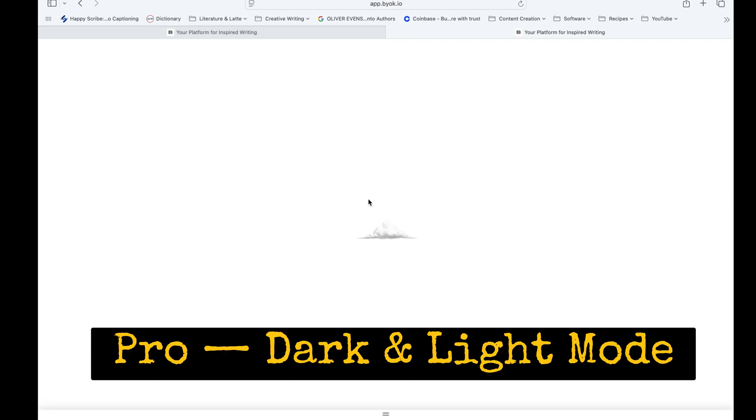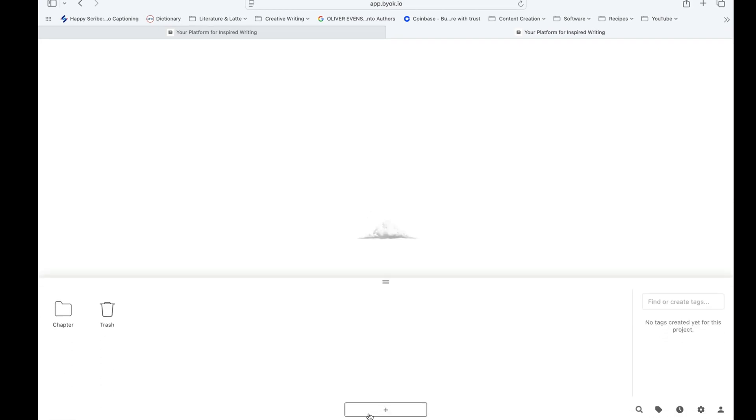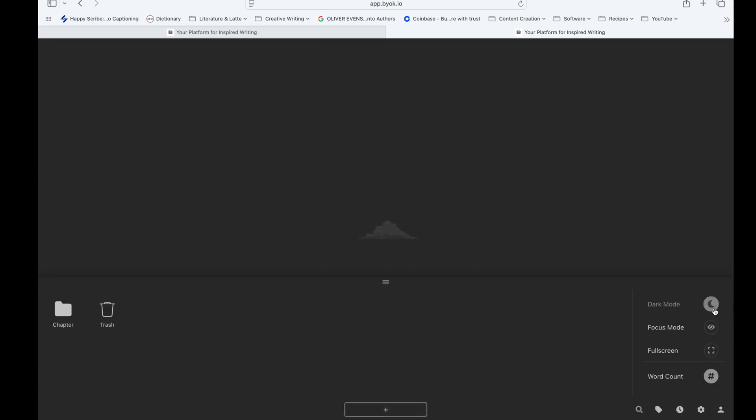Dark mode and light mode — a small but essential touch. BIOC ticked this box, and as a minimalist writing app, it's practically a requirement. Whether you're burning the midnight oil or working in a sunlit café, you've got options.